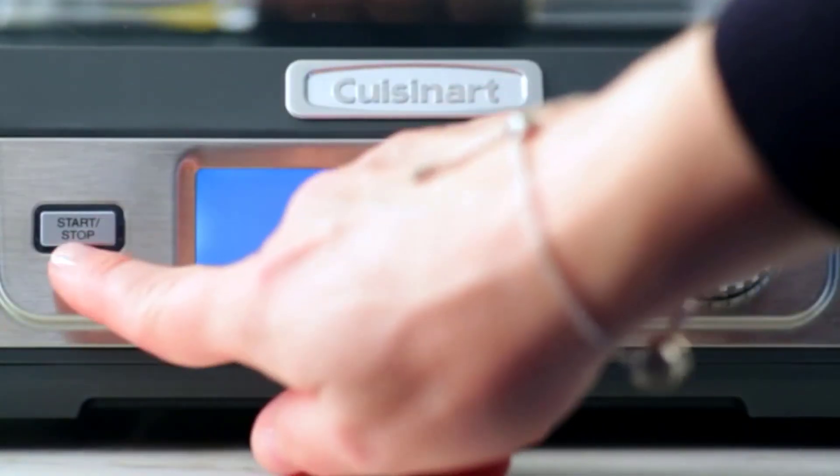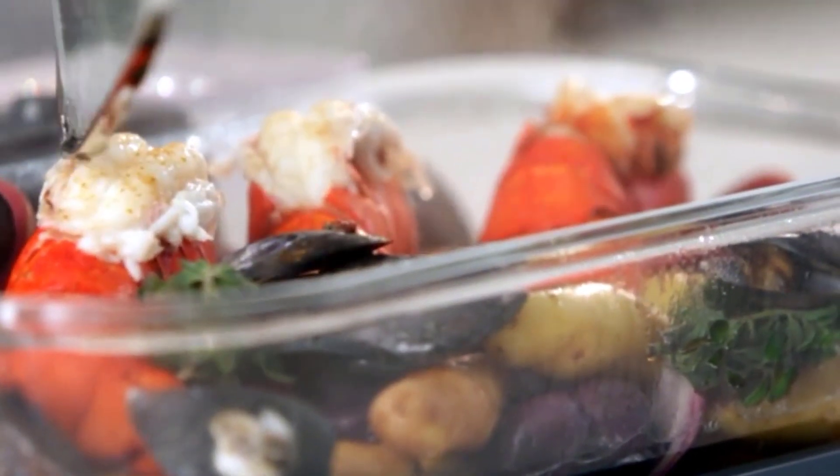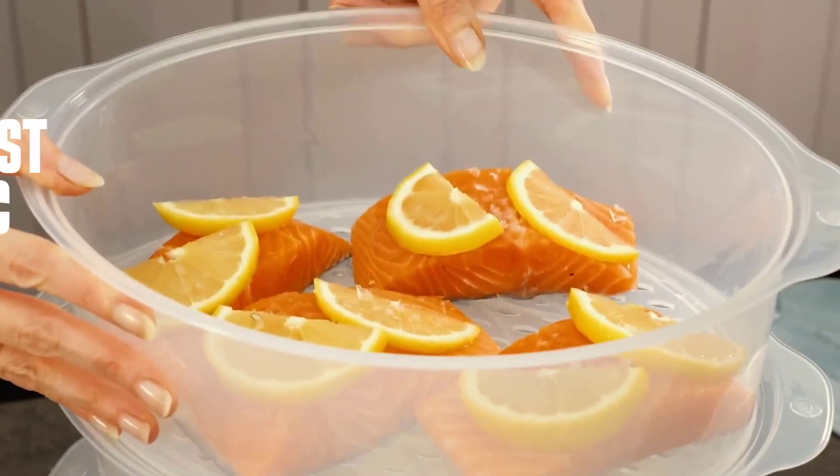There are many food steamers on the market, so it can be difficult to choose the best one for your needs. To help you decide, here are the top 4 best food steamers available.